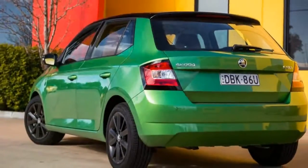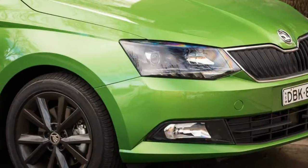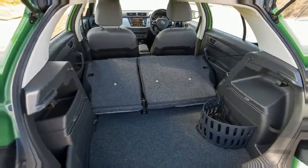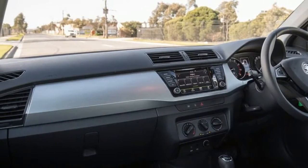On the Australian new car market since debuting back in 2011, the Skoda Fabia is the Czech brand's smallest local offering, sitting beneath the Rapid, Octavia, Yeti, and Superb, available as either a five-door hatchback or five-door wagon.